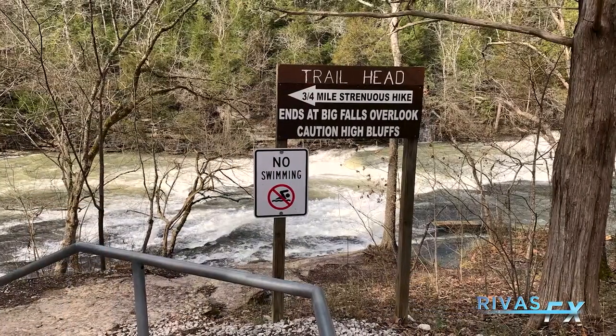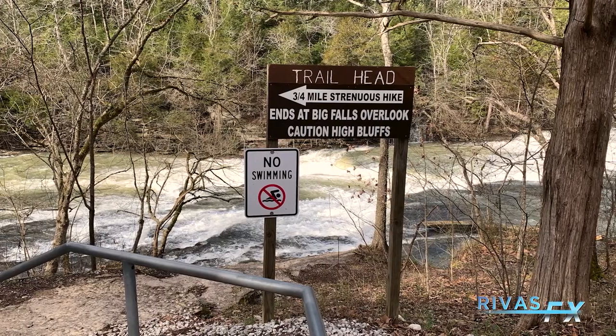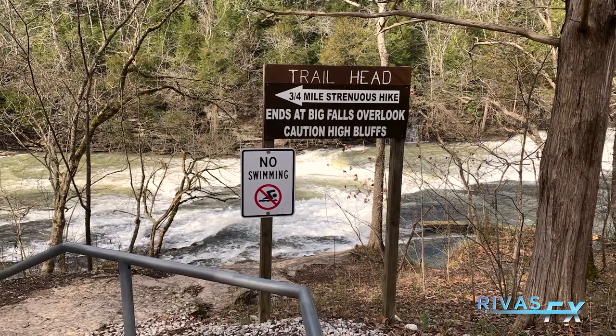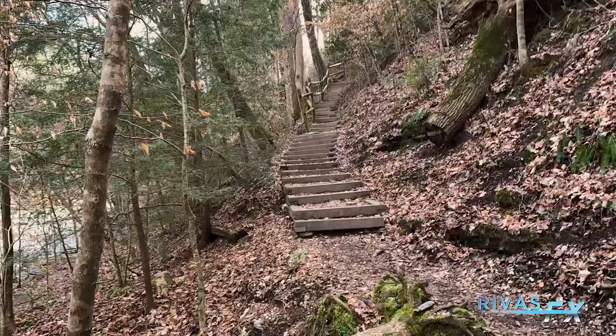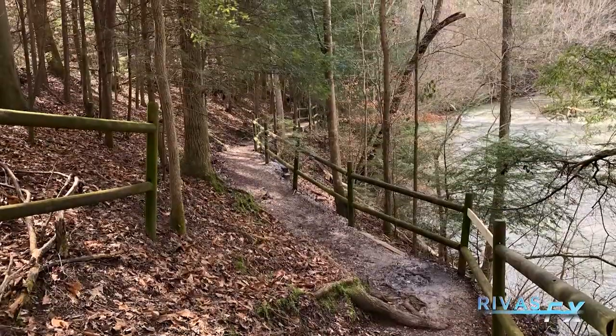Once you leave the parking lot you're going to come to a sign that says approximately three quarters of a mile to the main falls, and also that it's a strenuous hike. I've done it twice and it's not too bad. Depending upon your discretion it could be a little strenuous at times — there is a good bit of elevation gain, some steps, and also some routes along the way that could make it a little bit harder, but overall the trail is not terrible, especially compared to other trails in the area.